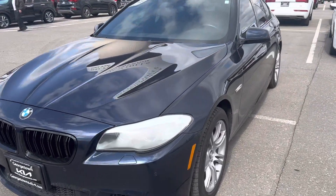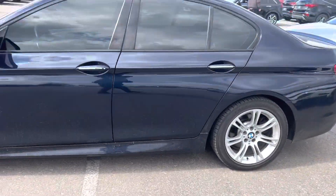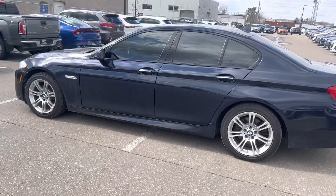Hopefully this quick look will help and we'll see you soon for a test drive. Again it's Gavin from Georgetown Kia. Have yourself a great day.